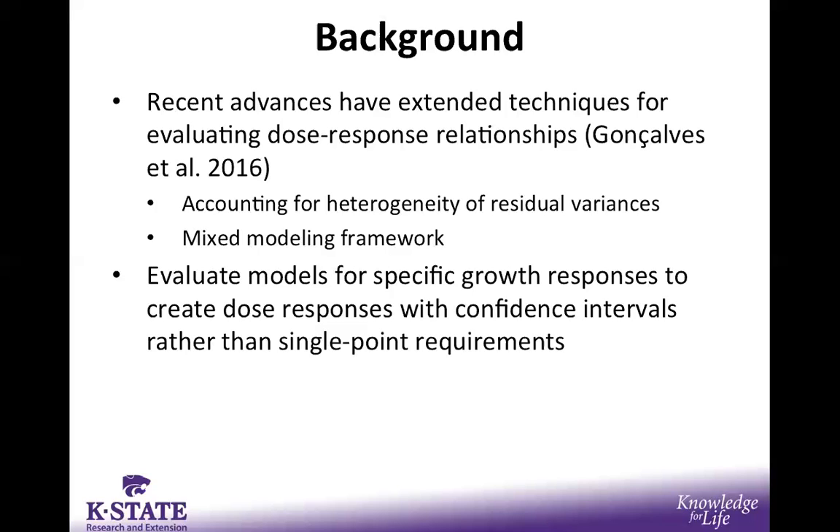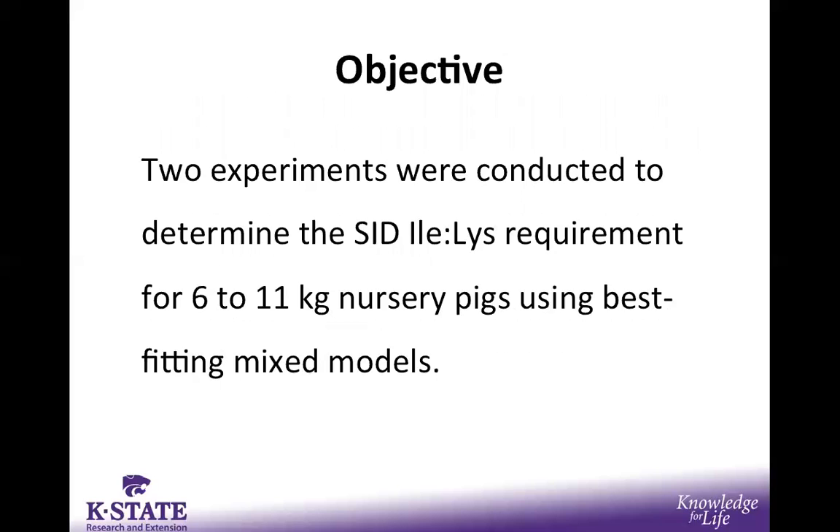Furthermore, we are evaluating models for specific growth responses to create these dose-response relationships with confidence intervals, rather than just generating a single point requirement. We might model average daily gain and feed efficiency and characterize that dose response from the low end to the high end of that amino acid. Therefore, the objective of the two experiments discussed in this presentation was to determine the standardized ileal digestible isoleucine to lysine ratio requirement for 6 to 11 kilogram nursery pigs.